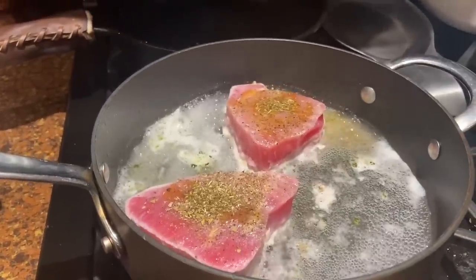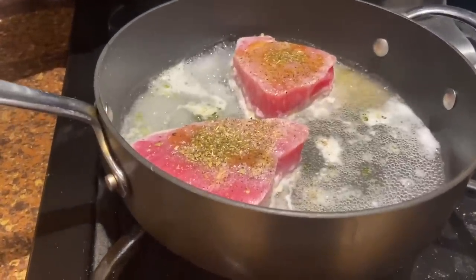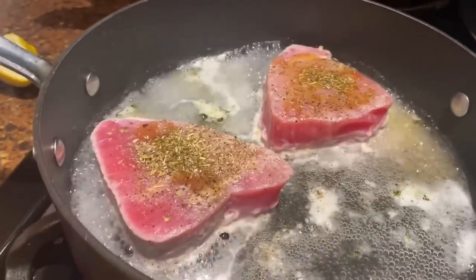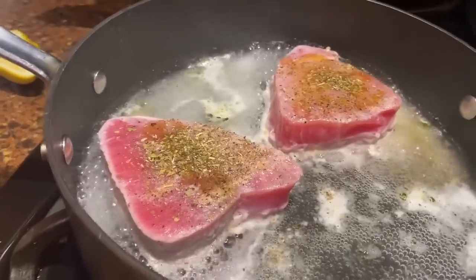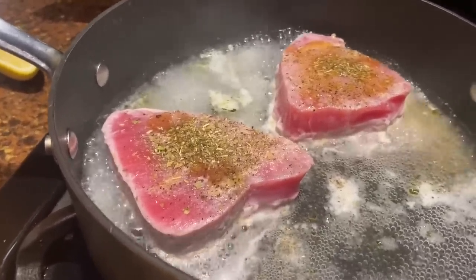Hi everyone, it's Tarnished Treasures. I'm cooking some tuna steaks. I bought these the other day at Aldi and the two pieces were like $5.35 — it was so inexpensive. I thought $5 a piece was a good deal, but these were like $2.50.